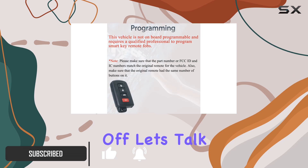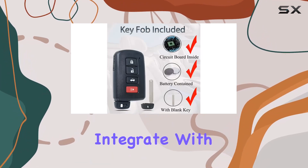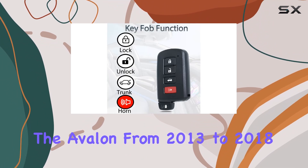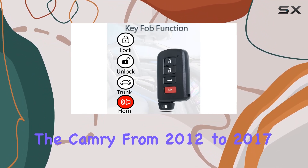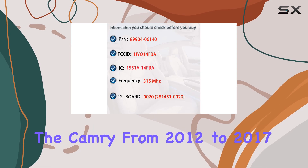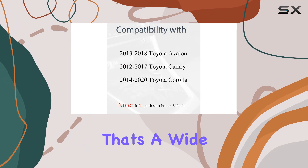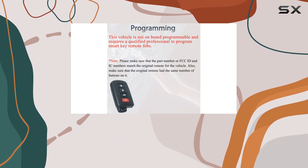First off, let's talk compatibility. It's designed to seamlessly integrate with a range of Toyota models, including the Avalon from 2013 to 2018, the Camry from 2012 to 2017, and the Corolla from 2014 to 2020. That's a wide range, covering several popular Toyota vehicles.